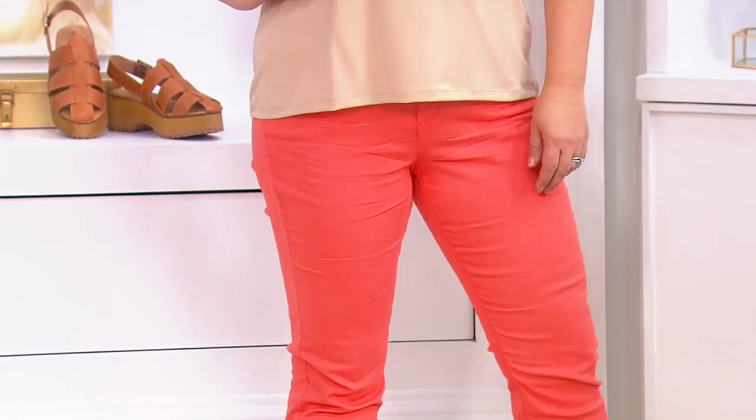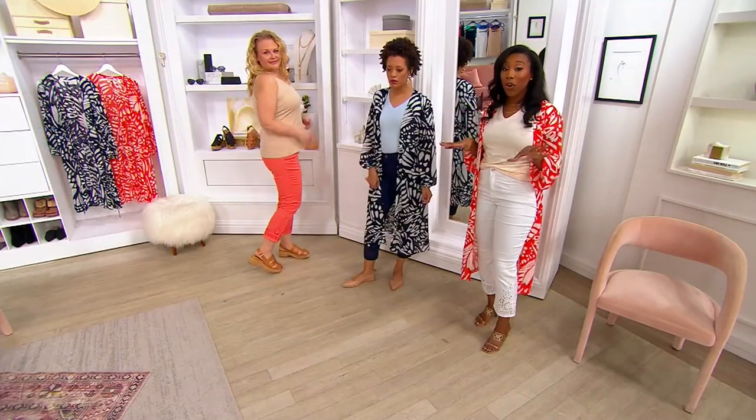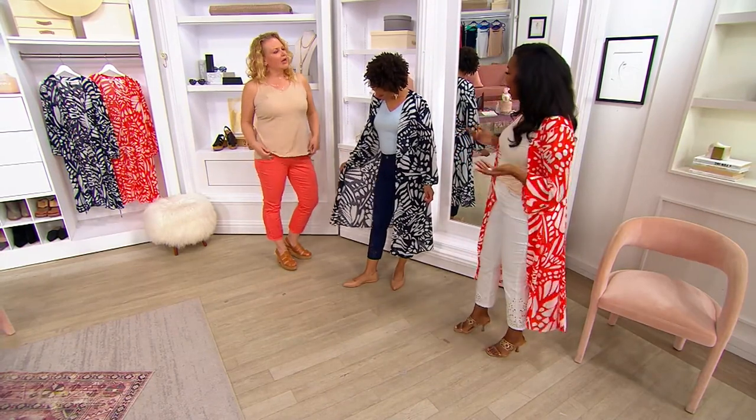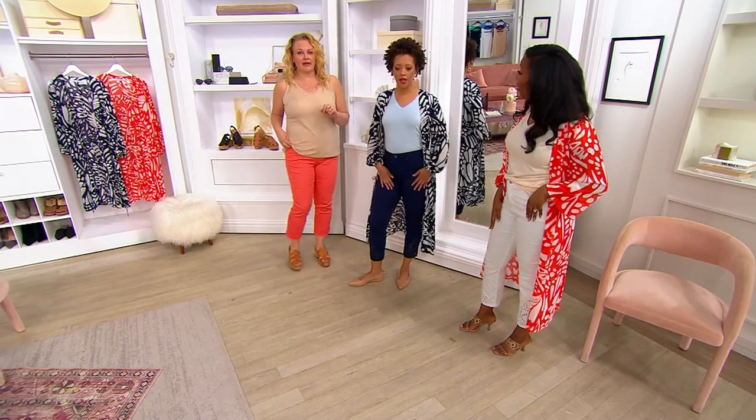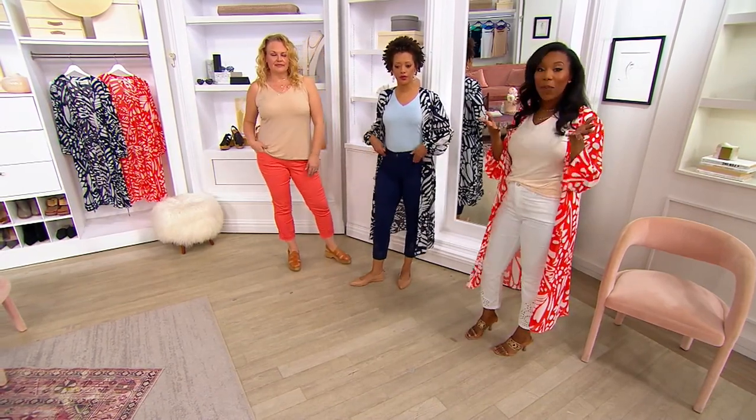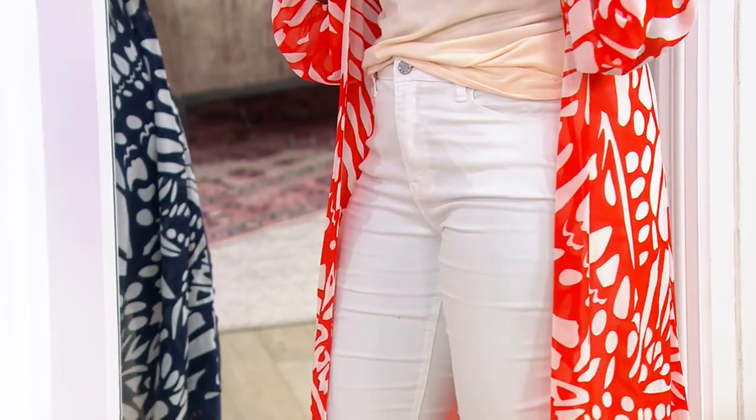As you can see with different heights and different body styles, they work on all of us — and it's because of the daisy denim. I feel like I could wear these all day long; I could take a nap in them. They are so comfortable and lightweight. If you're like me, I don't love wearing shorts when I'm sitting — I don't like the back of my leg to touch stuff.